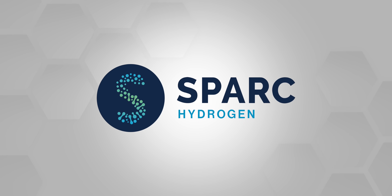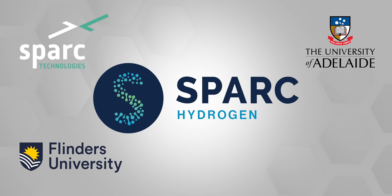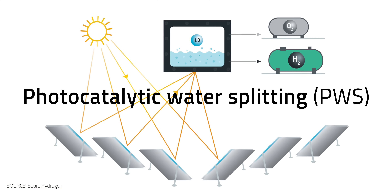That's just one example of how green hydrogen is improving in Australia. There's also Spark Hydrogen, a collaboration between Spark Technologies, the University of Adelaide, Flinders University, and Fortescue Future Industries. Unlike typical setups, Spark's hydrogen production method doesn't require an electrolyzer or electricity pulled from a renewable energy infrastructure. Instead, it's based on photocatalytic water splitting, or PWS.